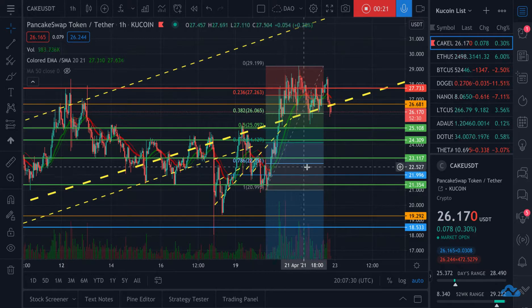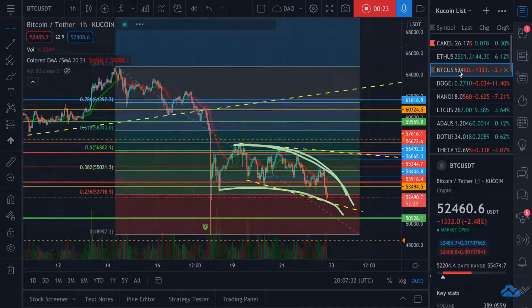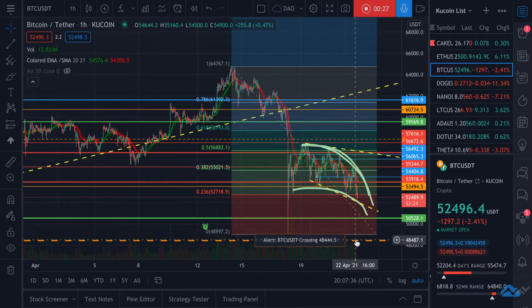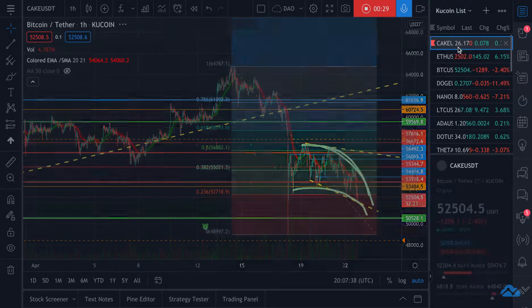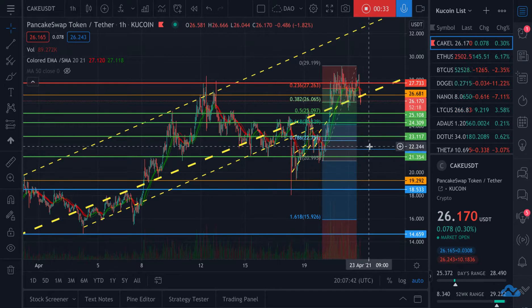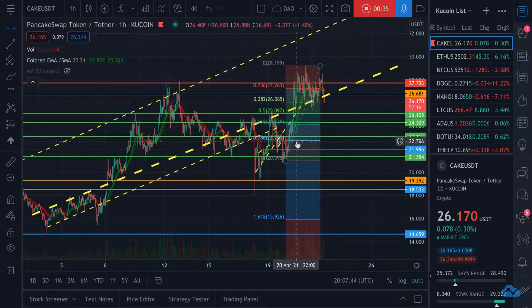So if Bitcoin continues to drop, and let's say it drops down to 47 or even 45 — testing the 20-week moving average — I believe PancakeSwap's new floor is going to be somewhere in the range of like $23 to $25.